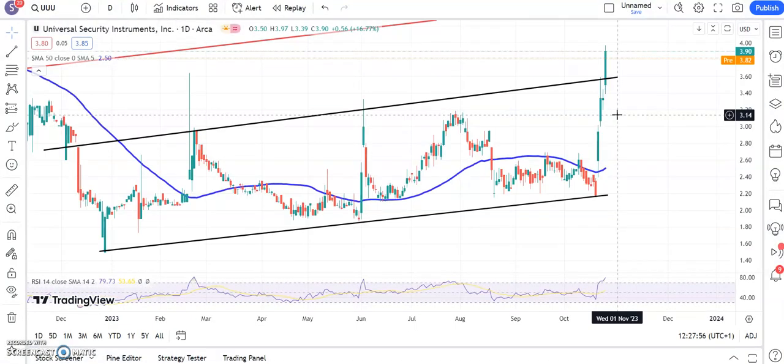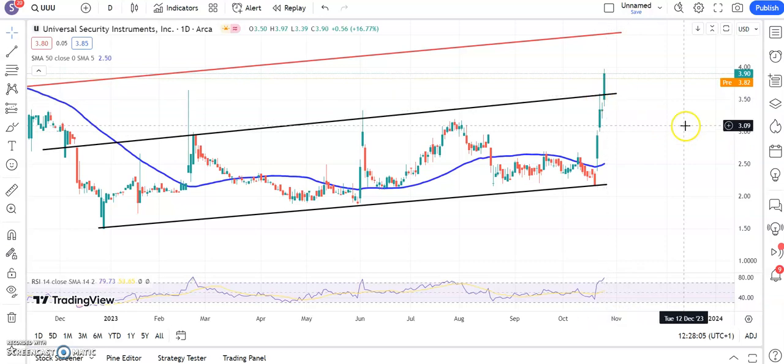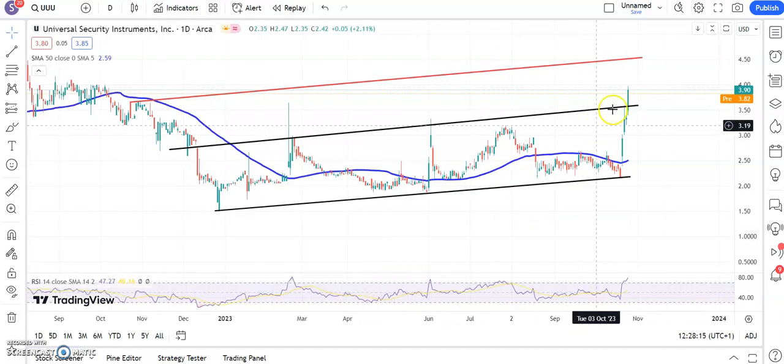Universal Security Instruments is next, and here we've hit our target — the top of that rising trend channel from back in December — by quite some distance. So above $3.50, which was basically the target. Looking for a new target now as high as $4.60 by the end of next month, and the way things are going it could be even sooner — maybe the end of this month with that kind of momentum.